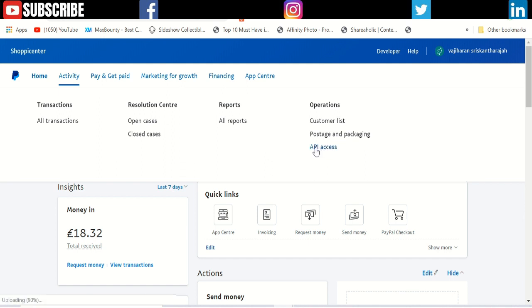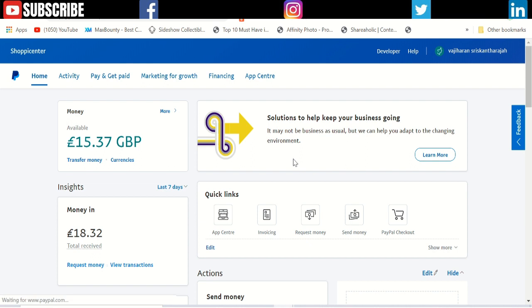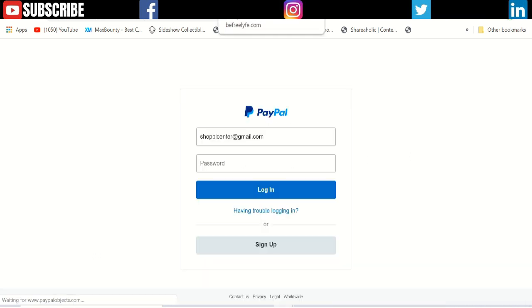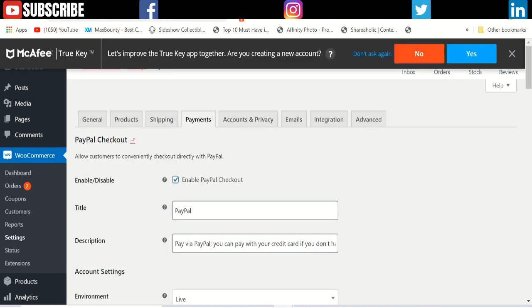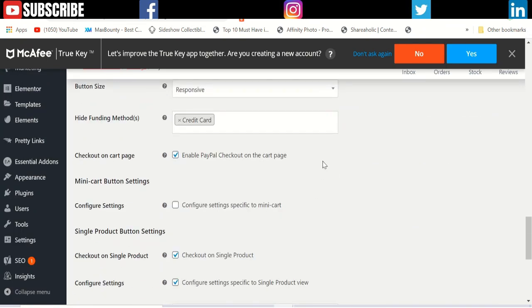The API Access section will give you all the information you need to integrate a PayPal Pay button into your ebook sales page. Follow the steps and fill in the necessary information, and that's it.